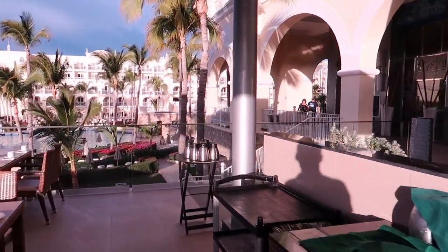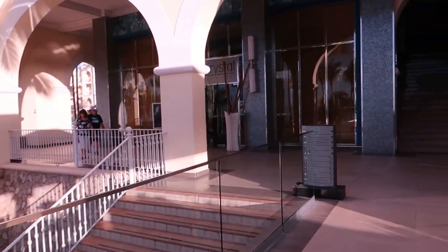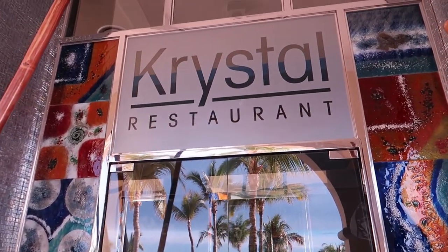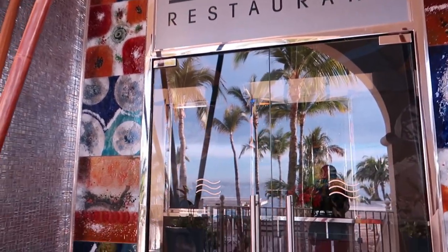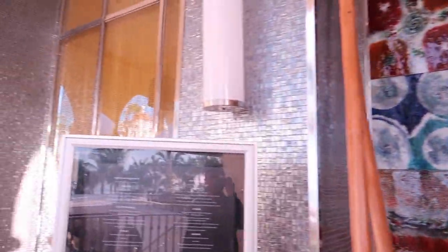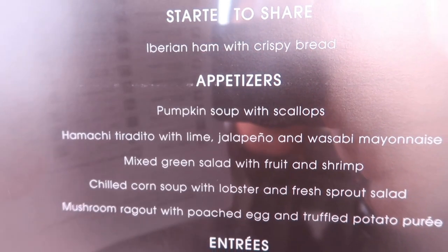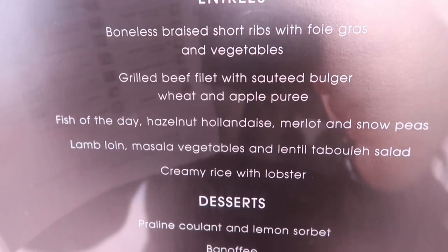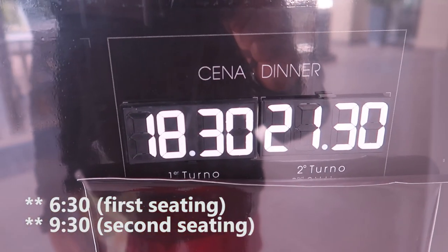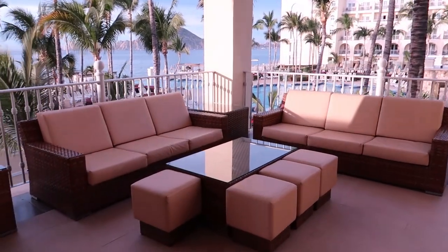Now let's look at the à la carte restaurants on the right side of the hotel from the lobby. The first one is Cristal, located just down the staircase and to the right. Cristal is an adult-only restaurant — so even though the resort is not adult-only, you can enjoy an adult-only meal here. It's a fusion restaurant, open from 6:30 to 9:30pm, all days of the week. There's a nice little sitting area just outside of Cristal.